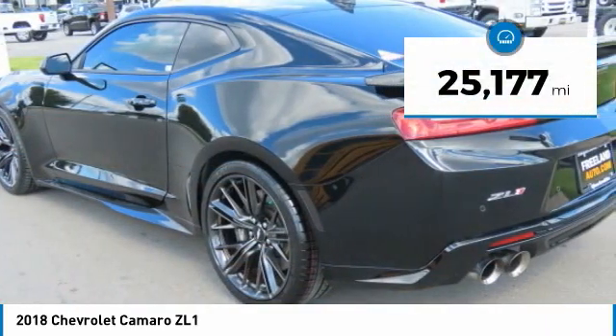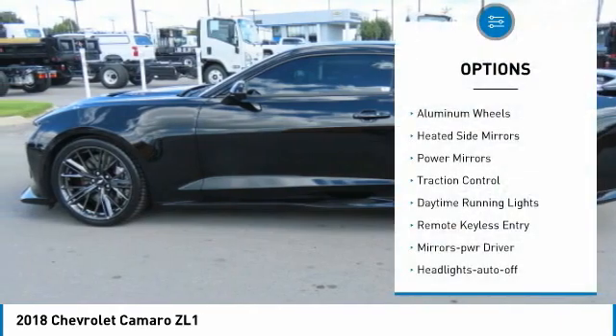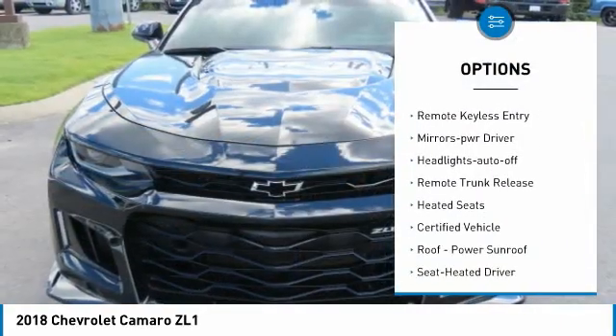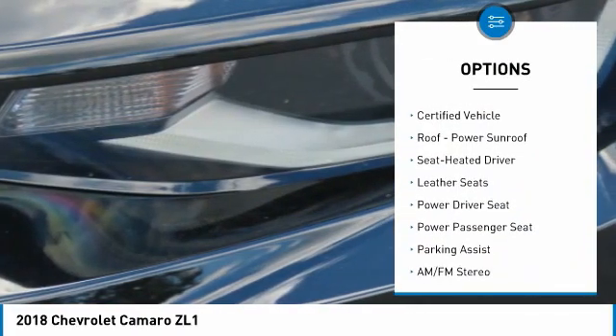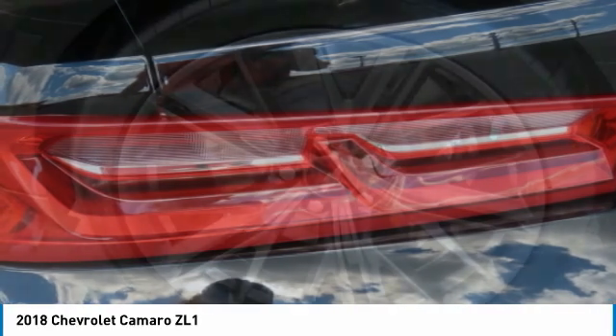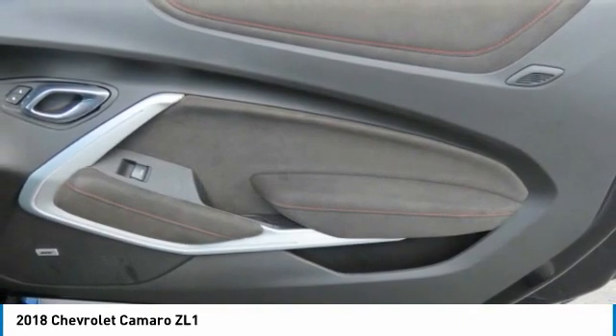This vehicle has less than 30,000 miles. Here are some of this vehicle's great options: aluminum wheels, heated side mirrors, power mirrors, traction control, daytime running lights, remote keyless entry, mirror memory, headlights auto off, remote trunk release, and heated seats. Drive away with a great deal on this vehicle. Call or stop in today.